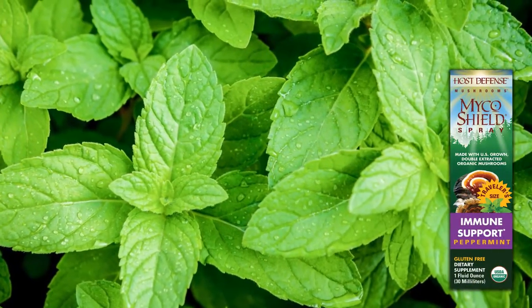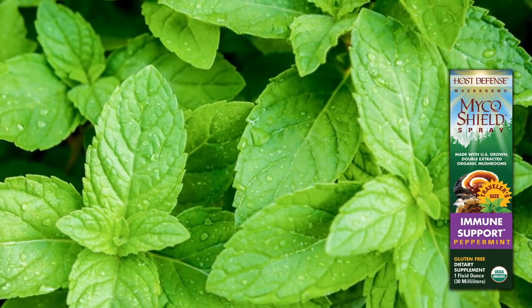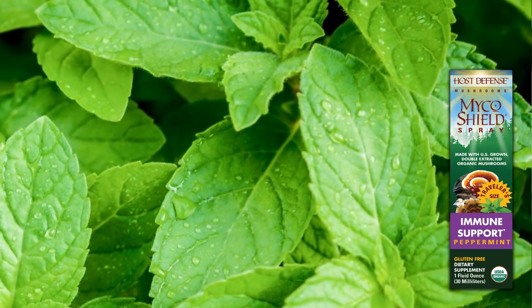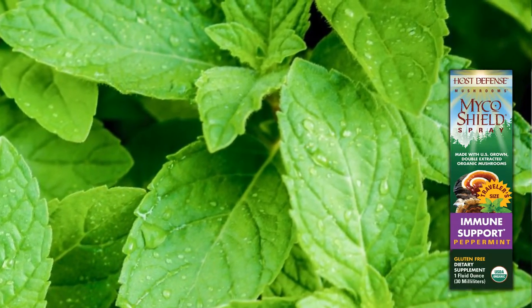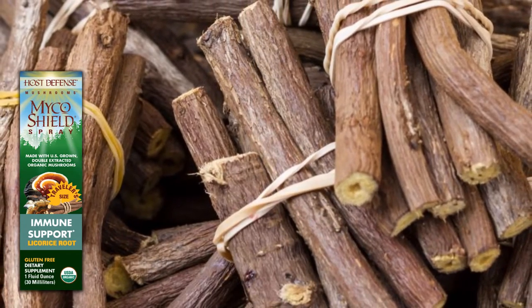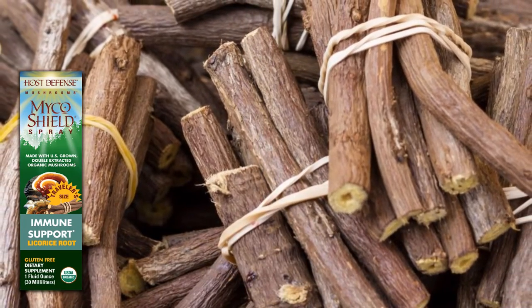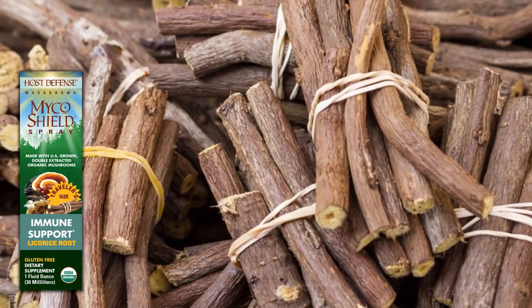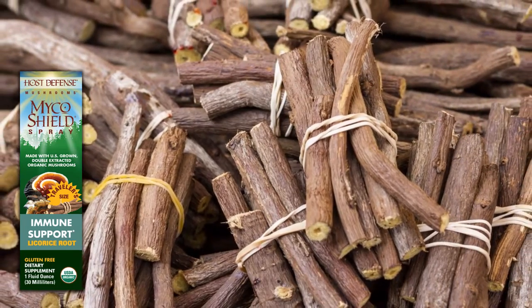Peppermint is an organic peppermint essential oil flavor that may also support mental clarity as well as impacting our digestive tract. And licorice is the hot water extract of licorice root. Licorice root is soothing to the digestive tract, but also can support lung health and adrenal functioning.